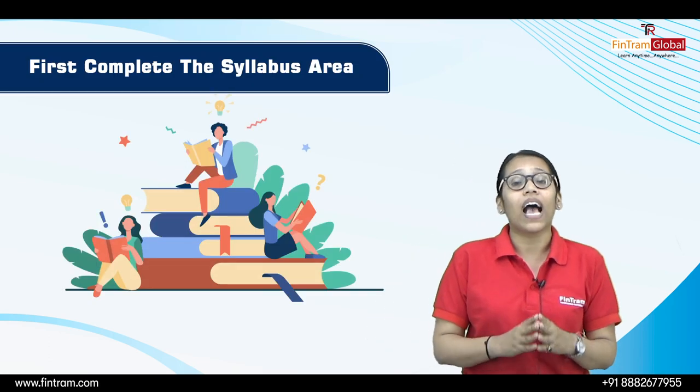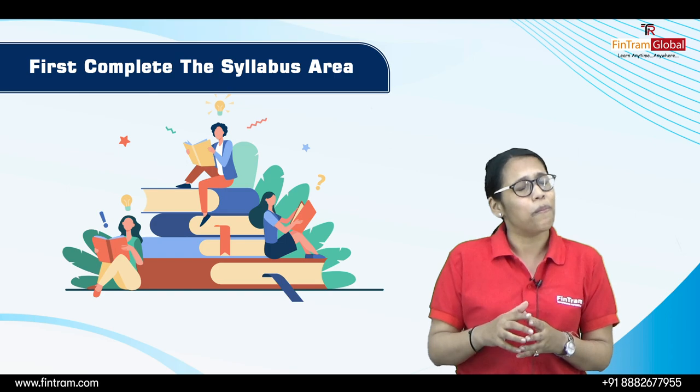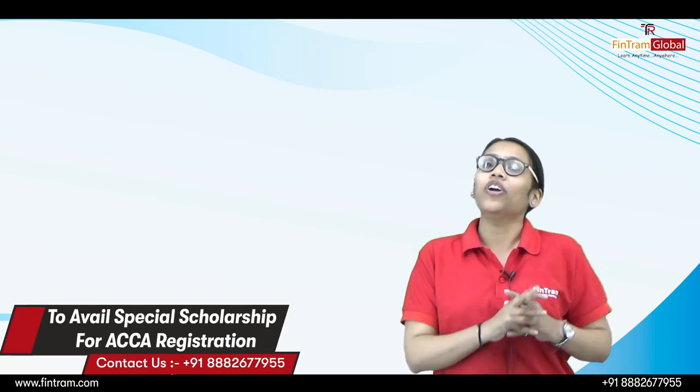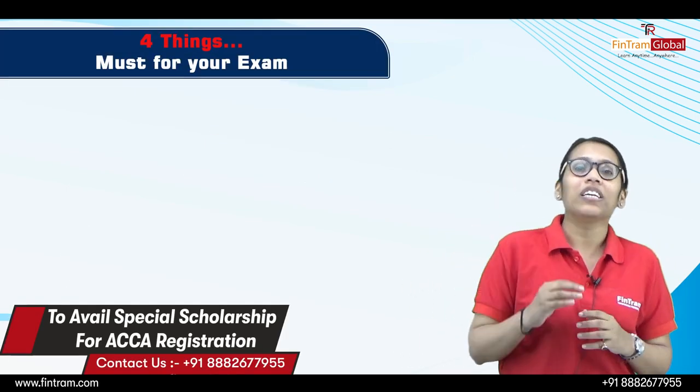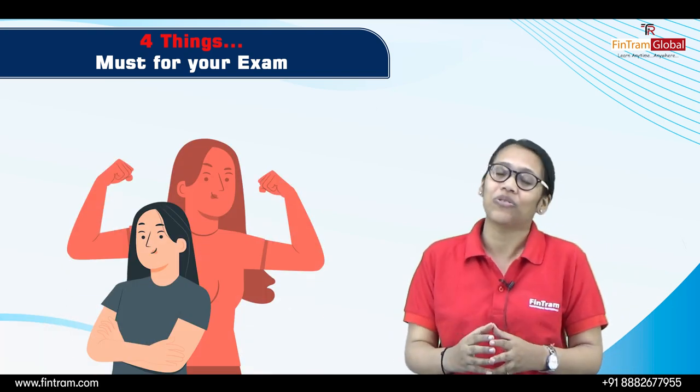I am assuming that you guys have already completed the syllabus area — and if not, better do it. Now coming on to strategy, I have four things to share with you which are going to strengthen your preparation for the exam.